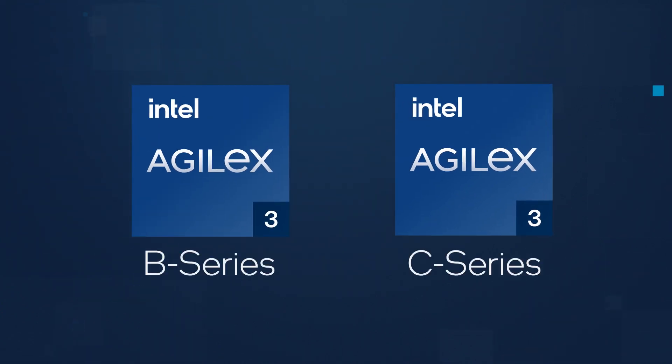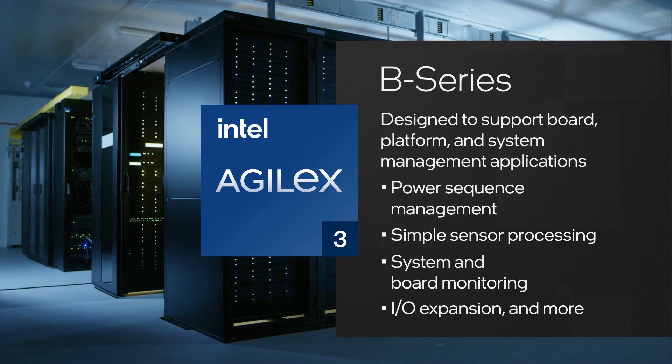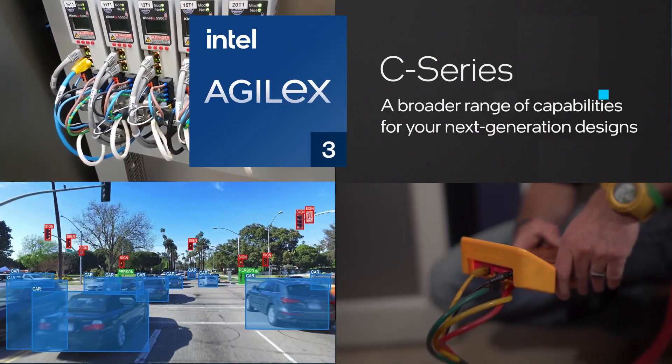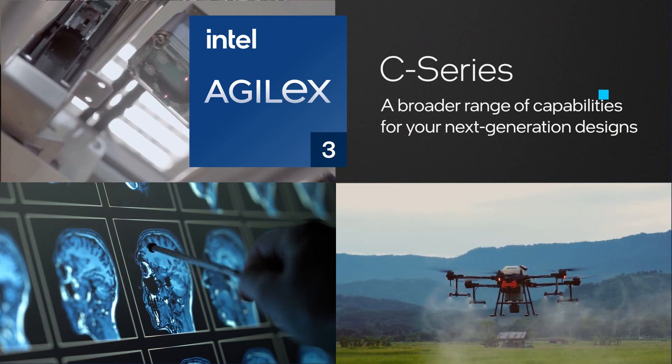Intel Agilex 3 FPGAs will be offered in two series. B-Series is designed to support board, platform, and system management applications. C-Series will deliver a broader range of capabilities with the features you need for your next-generation designs, using a reliable, proven tool chain designers trust.